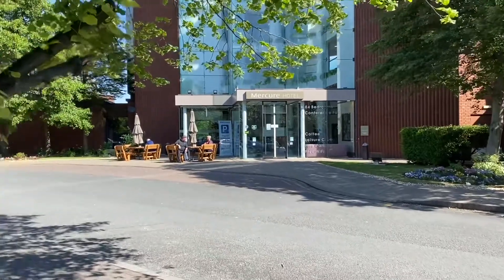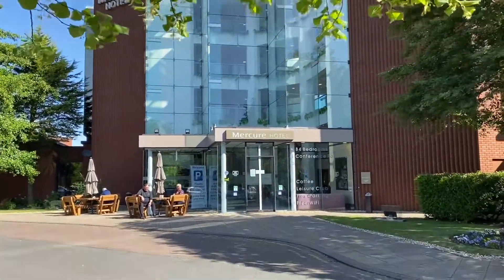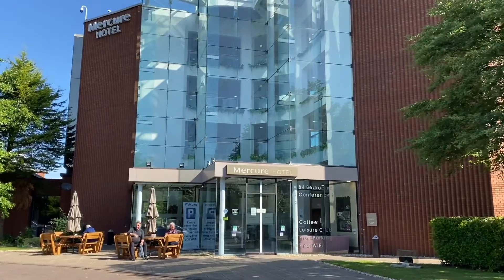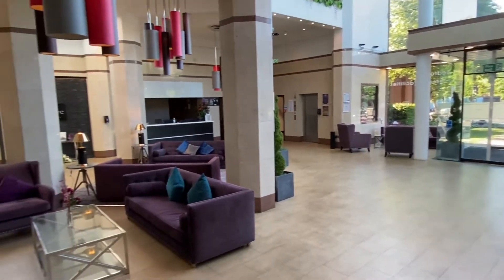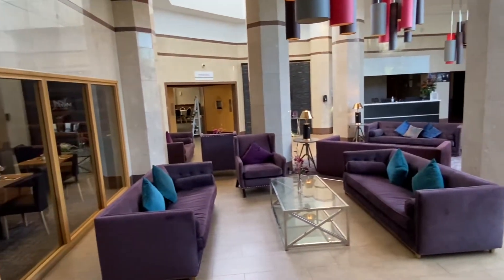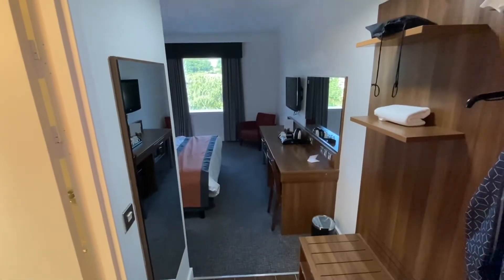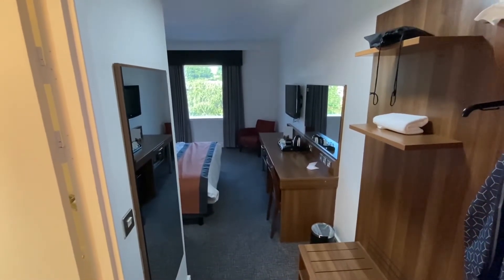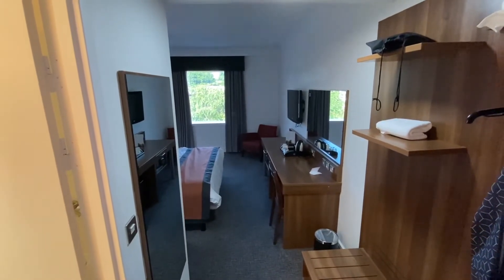This is where I'm staying today — lovely hotel from the looks of it, first impressions are good. Lovely outdoor seating area. I think I'm going to enjoy this one. Nice clean reception area, plenty of seating. So I'm going to take you on a quick walkthrough of my room here at the Merkur St Helens. Let's get to it.